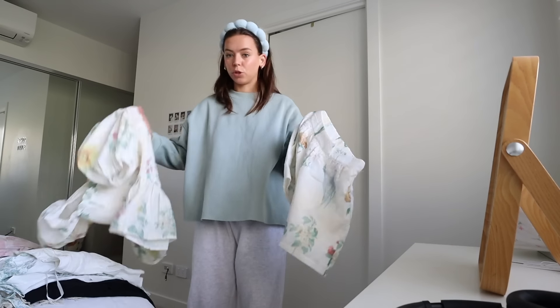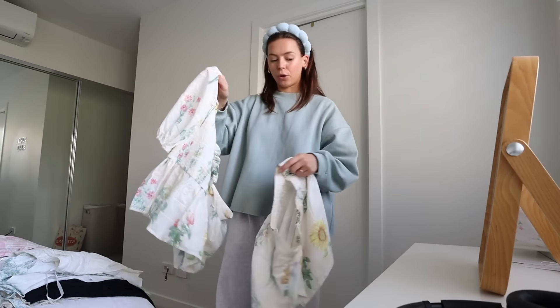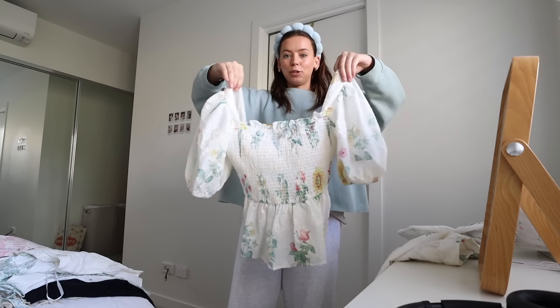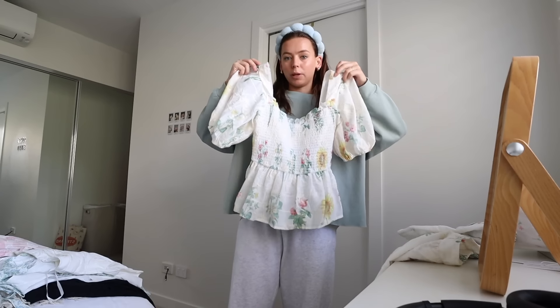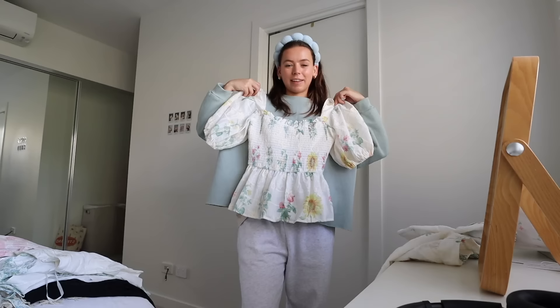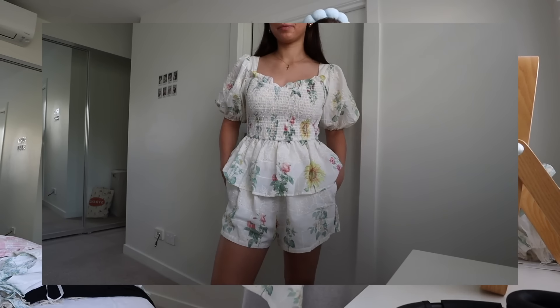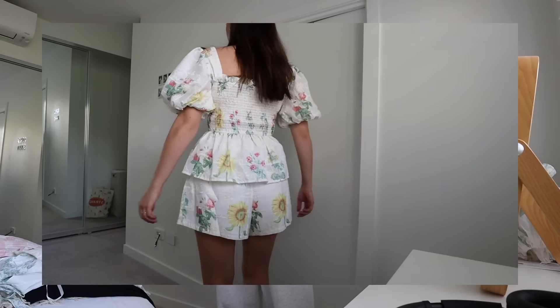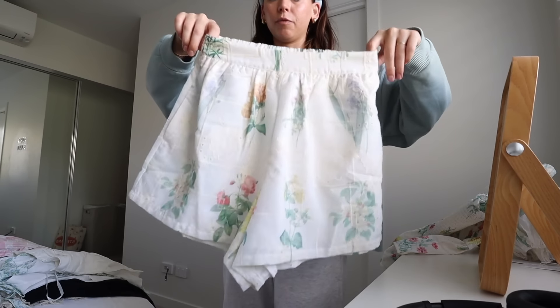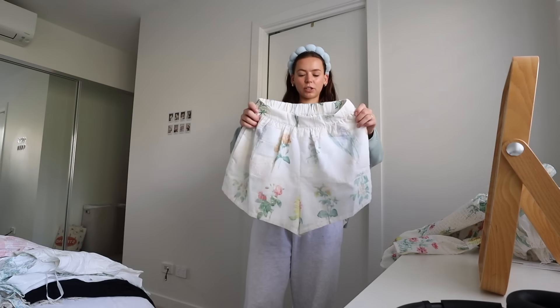Next up, I got these two items which could be worn as a matching set but also separately. The top looks like this — this kind of style is just so perfect, it feels like a fairy garden princess kind of vibe, and that's always the vibe I'm going for. Then there are matching shorts. You can just get the top or the bottoms if one of them isn't your vibe, but I love that these are comfy shorts that kind of give the vibe of a skirt.